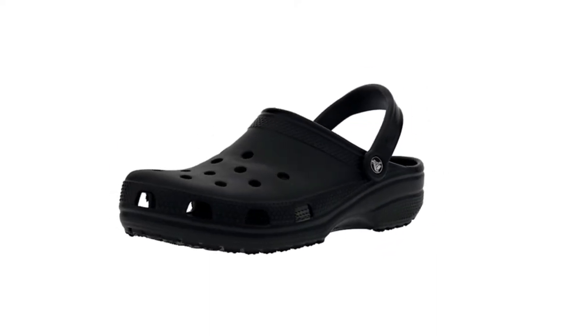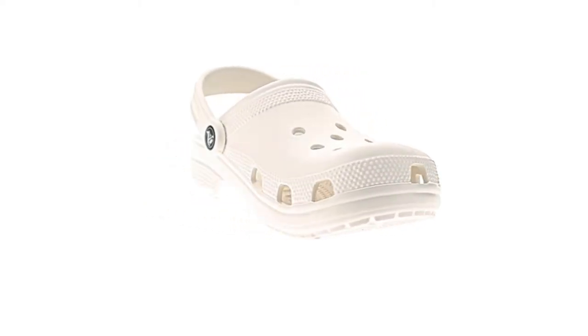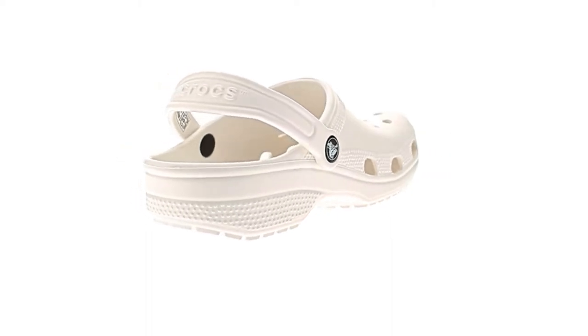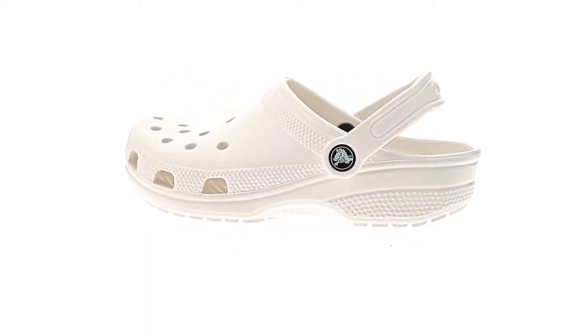100% synthetic imported ethylene vinyl acetate sole. Shaft measures approximately 8 inches from arch. Heel measures approximately 0.85. Crocs for everyone, with a color and style for every personality.